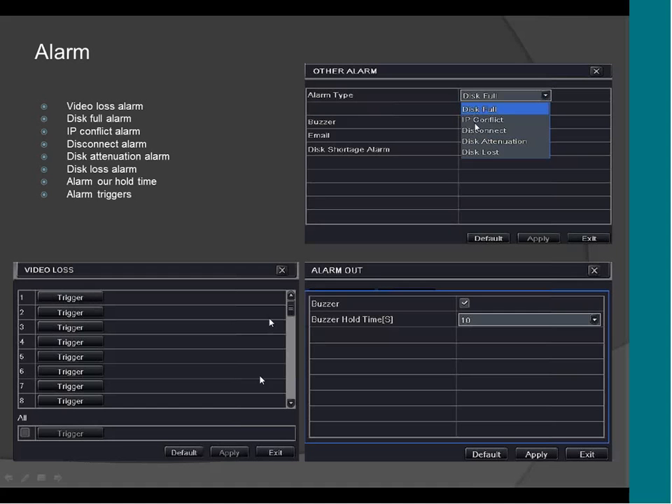It also supports alarm by disk — disk full. It supports IP conflict and will let you know when there is an IP conflict on the DVR, as well as disk disconnect, disk attenuation, and disk lost.